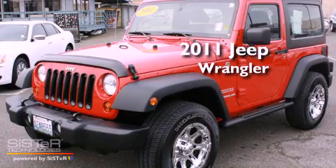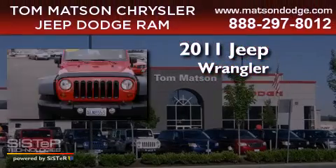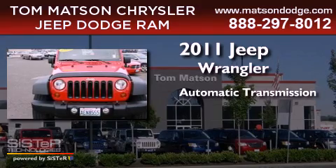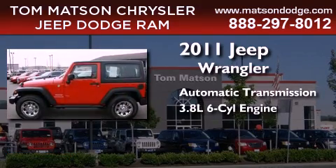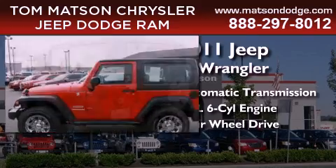This is a 2011 Jeep Wrangler. This SUV has an automatic transmission, a 3.8-liter V6, and the added safety and control of 4-wheel drive.